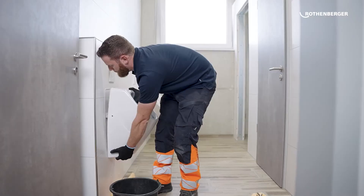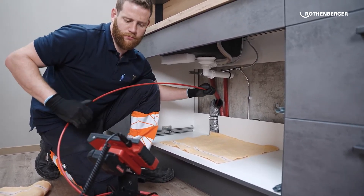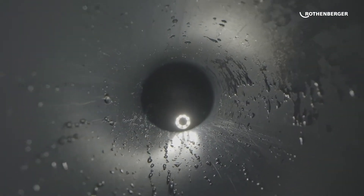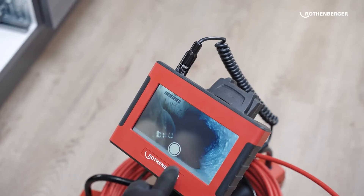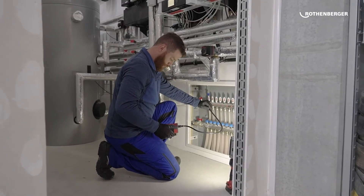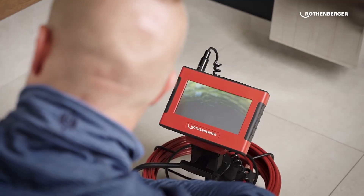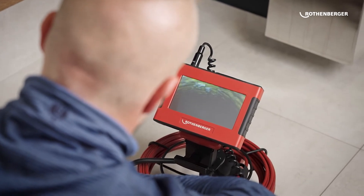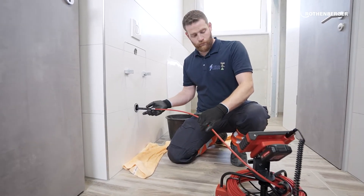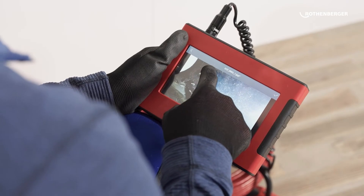The Rokka Mini HD delivers stunning full HD resolution, providing crystal-clear images of pipe interiors — so you can spot blockages, leaks, and structural damage with precision, ensuring prompt and effective repairs. With a 22-meter cable, this camera is designed for maneuverability through pipes of various lengths. It's compact and lightweight, effortlessly navigating tight spots and awkward angles. The built-in Wi-Fi lets you stream images and videos in real-time to your smartphone or tablet, making sharing findings with clients or colleagues a breeze.